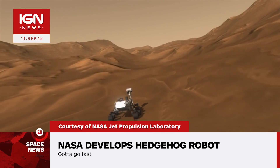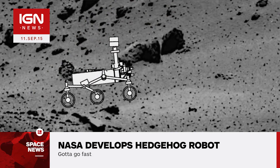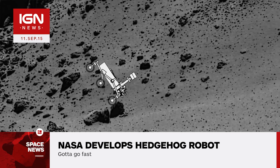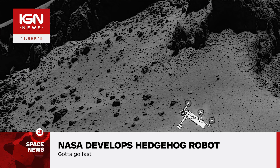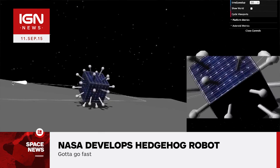The Hedgehog, as it's officially named, is designed for hopping, tumbling, and flipping over instead of more traditional modes of locomotion such as rolling along on wheels. It is shaped like a cube and can operate no matter which side it lands on, said Issa Nesnes, who's leading the team of researchers at the JPL.